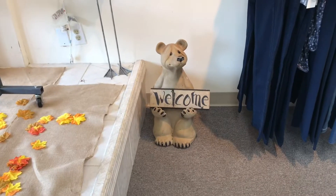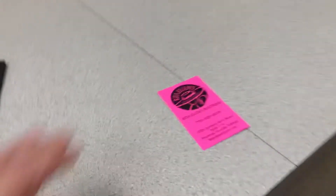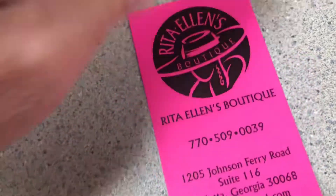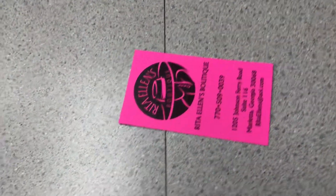Oh, this is a cute little boutique. And there's the little bear welcoming you to Rita's Boutique. Do you have a business card? I could just take a shot of that. And there's some hats — you know guys, I love my hats. All right guys, thanks for watching. Y'all have a good day. Bye, Rita!